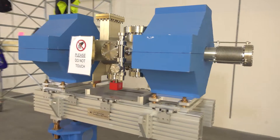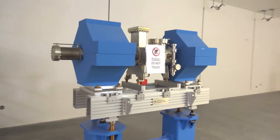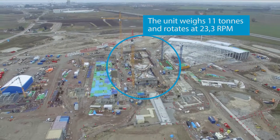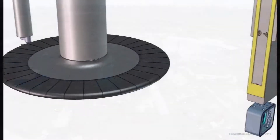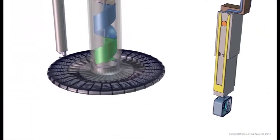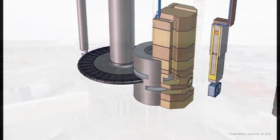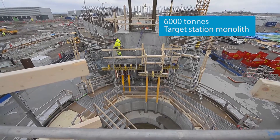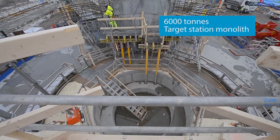Most of the accelerator is superconducting. The target building houses the rotating, helium-cooled tungsten target wheel. This is where spallation occurs and neutrons are produced. The target will be surrounded by steel shielding, in the form of the cylindrical target station monolith.